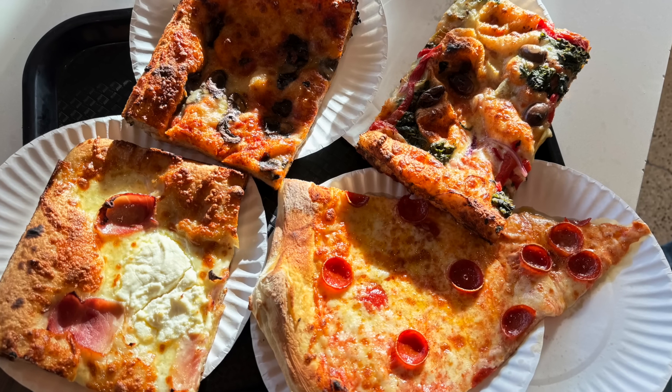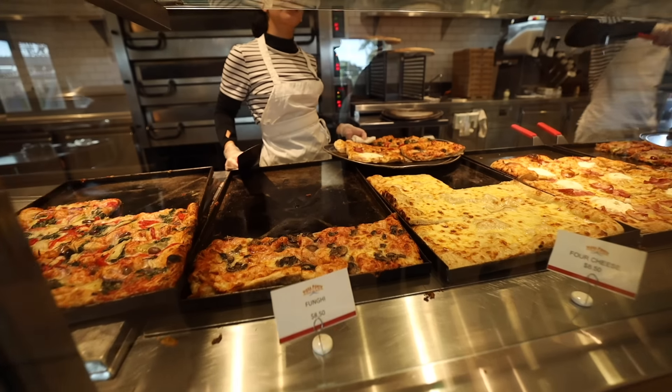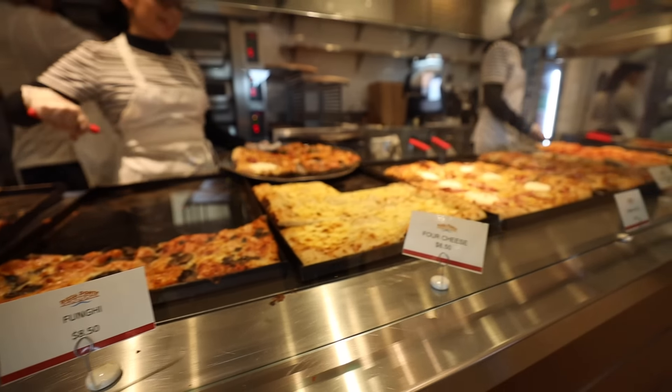So we ordered four different slices. The salads just looked pretty kind of normal, nothing super special, and apparently they do not do sandwiches anymore. But we got four different kinds of pizza: the parmacotta, which is like ham and mozzarella, the traditional pepperoni, the fungi which is mushroom, and then the ortolana, which is mozzarella with mixed vegetables. One thing I really like is that they took all of our pizzas, put them on a pizza pan, and put it back in the oven to warm it up and make it all melty and crispy and good.